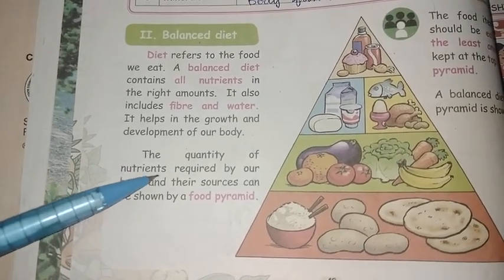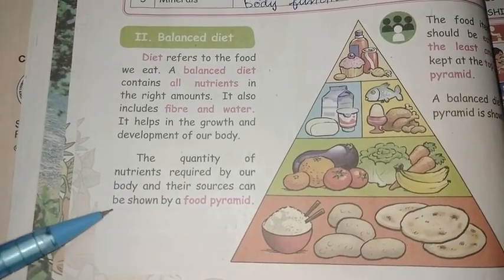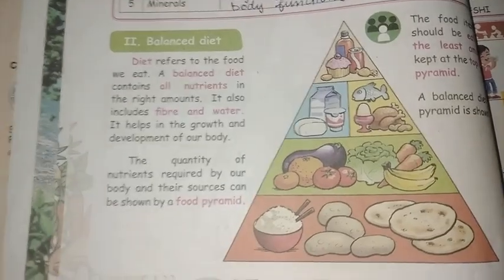The quantity of nutrients required by our body and their source can be shown by a food pyramid.